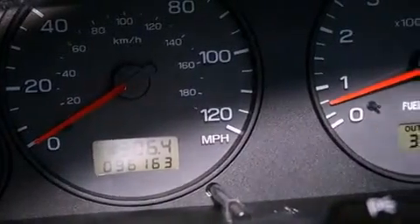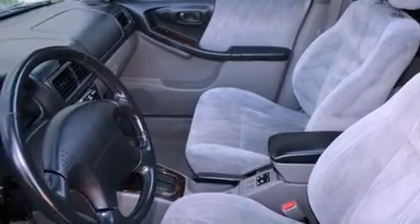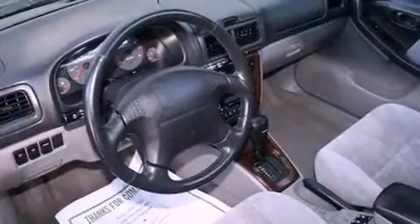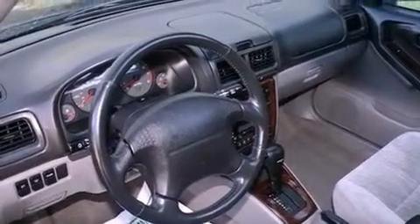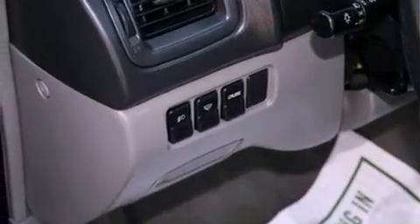Its top features include heated front seats, cruise control, a rear window defroster, a CD player, a leather-wrapped steering wheel, a passenger-side vanity mirror, front fog lights, an anti-lock braking system, a keyless entry system, and folding rear seats.